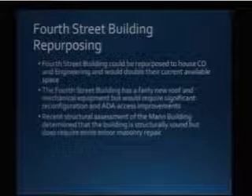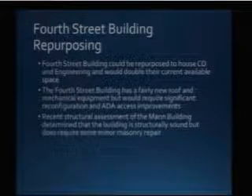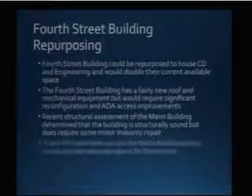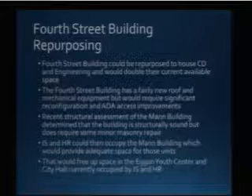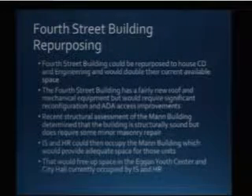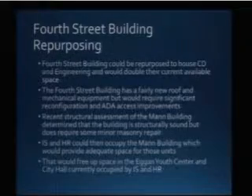The structural assessment is available for anyone who wants to look at it for the Mann building — it tells you that the building is structurally sound but not able to be expanded. The idea would be to move at least information systems, if not HR, to the Mann building — more accessible, ground level — putting IS back downtown, as well as providing much-needed storage. We have a lot of storage issues in the basement of City Hall. One of the clerk's main jobs is to maintain the city's records. Community development holds commercial building plans indefinitely, and as more buildings are constructed, more plans are retained. We also have financial records and the city clerk's records.